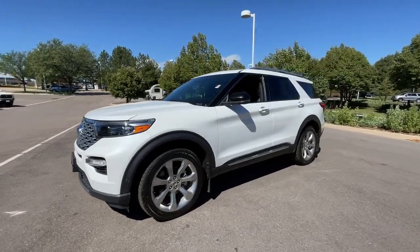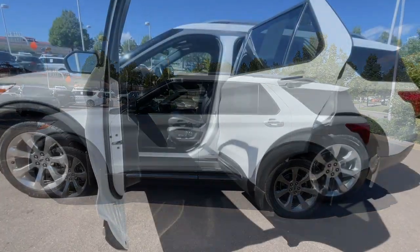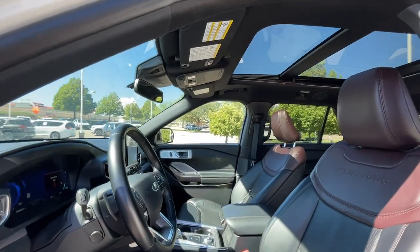These are just some of the great options this vehicle comes with: heated steering wheel, Apple CarPlay and/or Android Auto, heated and/or cooled front seats, touchscreen infotainment system, navigation system, and heated driver seat.